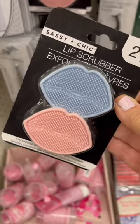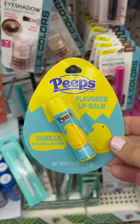Exfoliate with these lip scrubbers and moisturize with Peeps flavored lip balm.